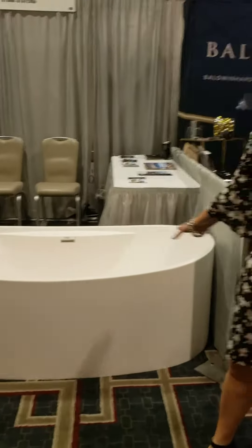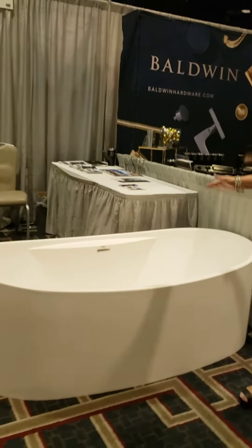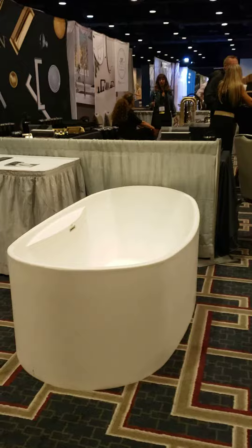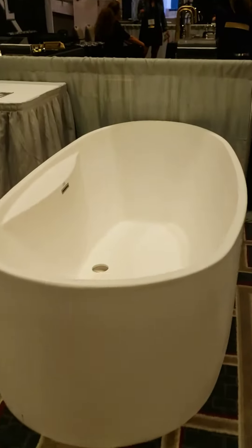This is the new Grant. It is a solid surface with a deck mount area for the faucet. We're showing it here in matte but it also can come in a gloss finish. The beauty of this is being able to deck mount a faucet, and it saves you a lot of money on the overall project